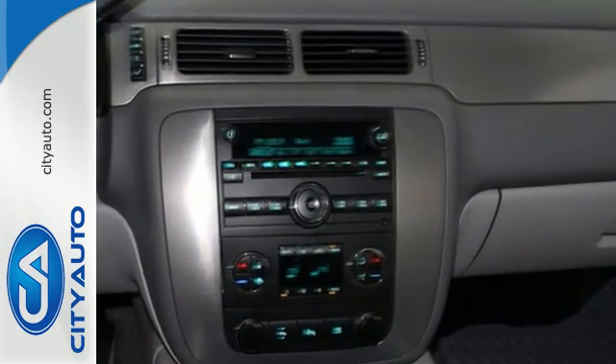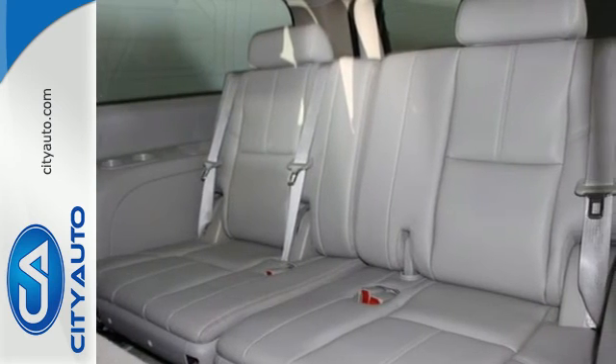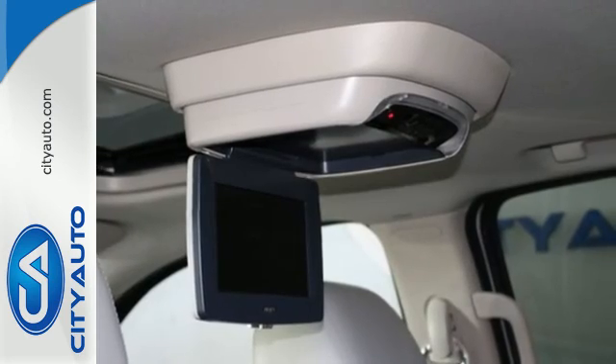Drive along with the confidence in knowing everyone will be kept safe with its anti-lock braking system, four-wheel independent suspension, and multiple airbags.